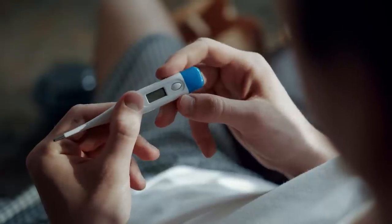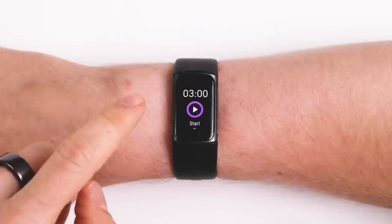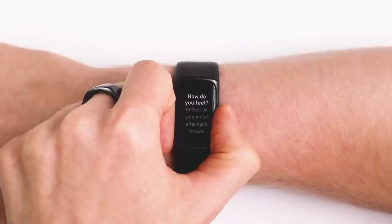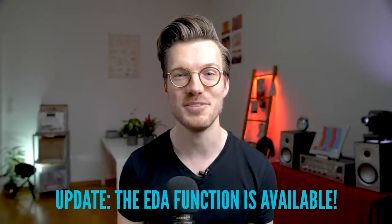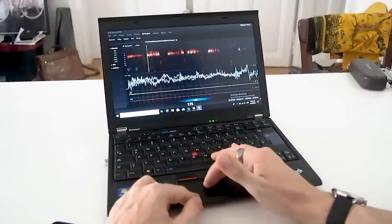The Fitbit Charge 5 has a number of additional features like breathing rate, heart rate variability, skin temperature, and sleep oxygen saturation measurements, and I plan to test most of these in a future video. It also has an electrodermal activity sensor and an ECG sensor, though these are not yet enabled by Fitbit at the time of recording. My channel focuses on testing the accuracy of these measurements rather than simply listing features.